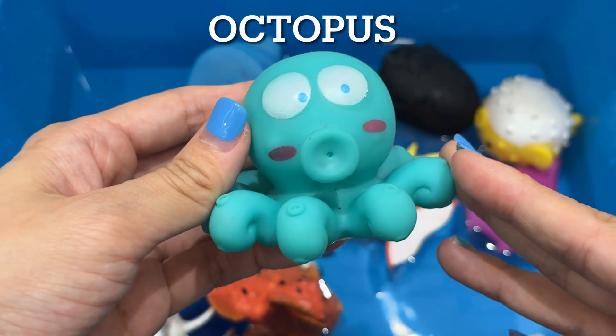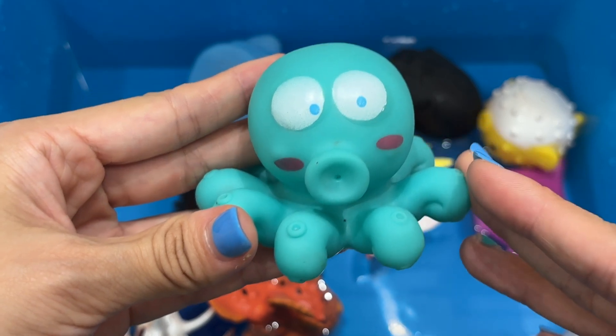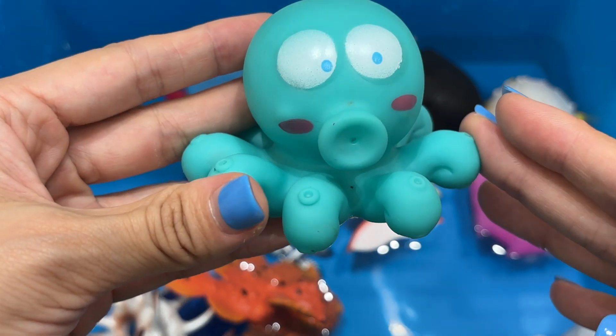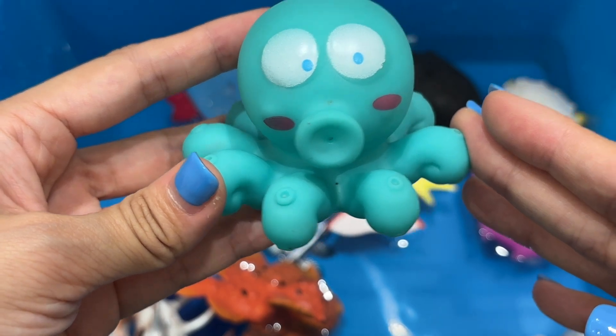Octopus. Octopuses are sea animals famous for their rounded bodies, bulging eyes, and eight long arms. These cool critters live in all the world's oceans, but they're especially abundant in warm, tropical waters.